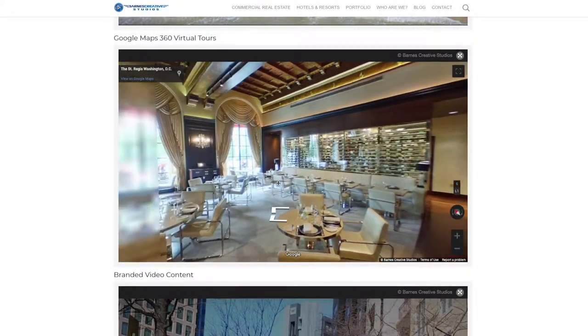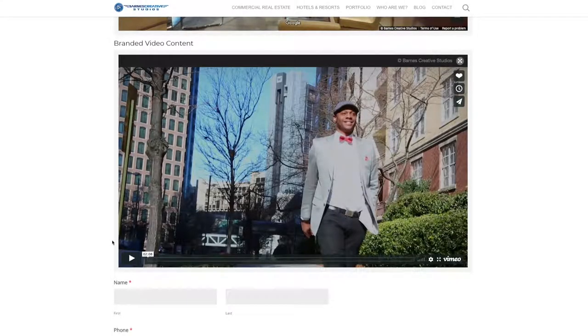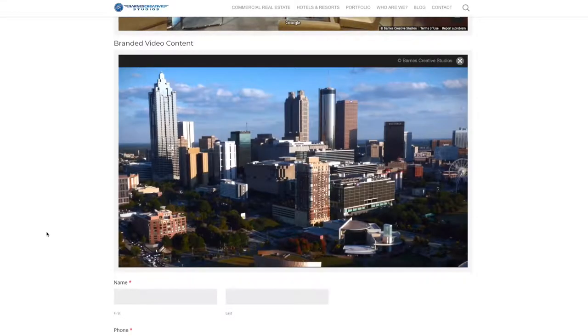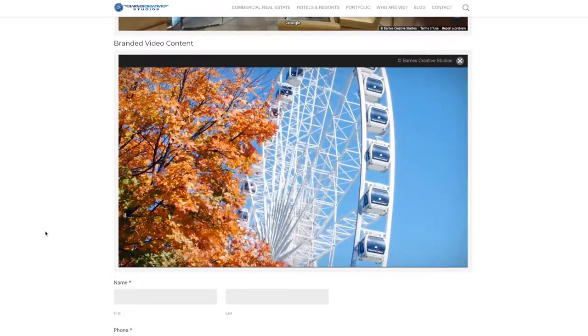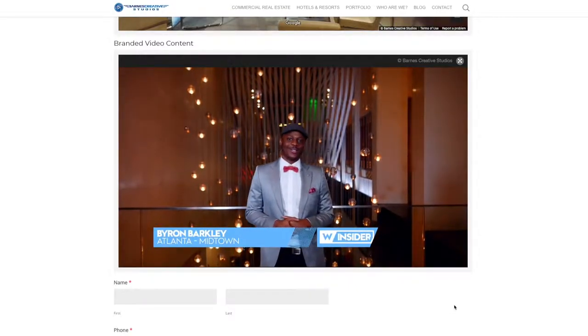The final type of content we are showcasing is branded content video. This could be anything that can set your brand apart and get eyes on you. These are best as fun, informative videos that feature hotel personalities or local features near or at the hotel. This type of video is especially good for selling the context of the neighborhood where your hotel is located.